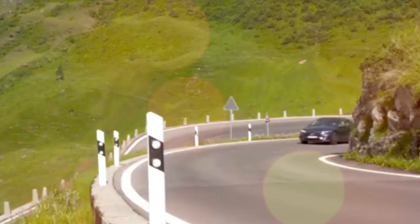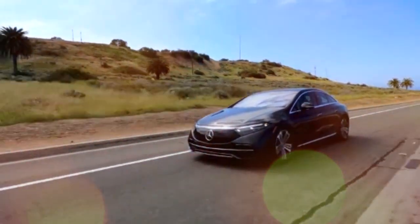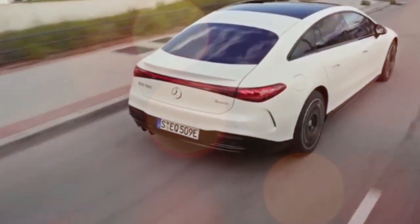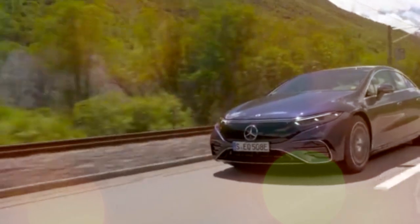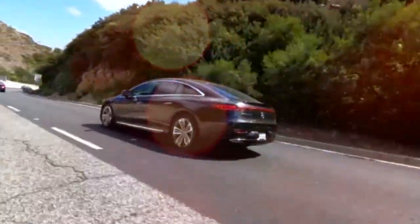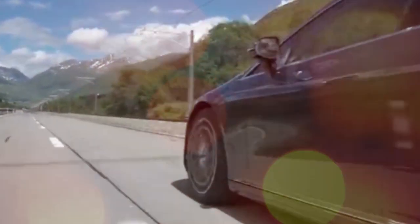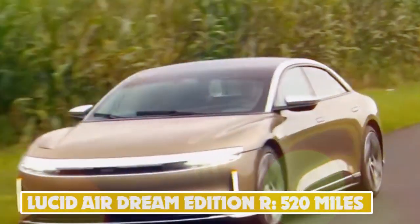Number 2: Mercedes EQS 450+ AMG Line — 485 miles. The longest-range electric car currently on sale is also one of the newest: the Mercedes EQS. It's the electric version of the brand's S-Class flagship saloon, with a deeply impressive maximum range of 485 miles in the EQS 450+ model, thanks to a huge 107.8 kilowatt-hour battery pack and a very low coefficient of drag. Even the more powerful EQS 580 4MATIC has a range of 420 miles, more than the longest-range Tesla Model S, though it's not as fast from 0 to 60 mph.